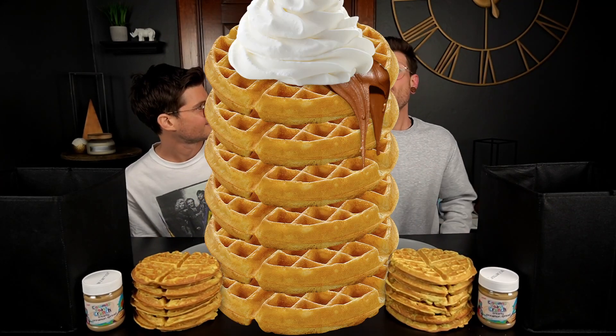Today we're each gonna be attempting to eat six crazy waffle creations while also determining who brought the more epic pairings. We don't know what each other brought, but we do know it is a lot of food. Pete's gonna kick off round one, which must utilize a jar of cinnamon toast crunch spread.